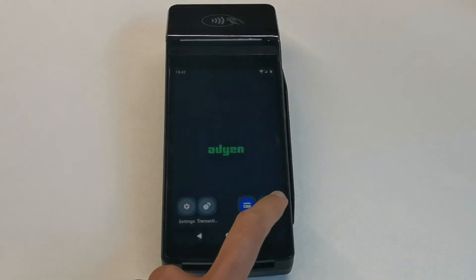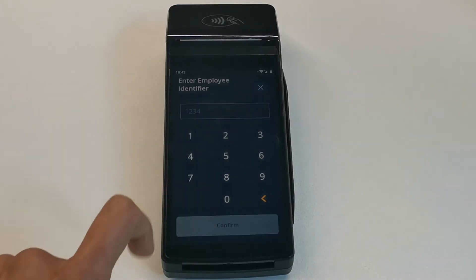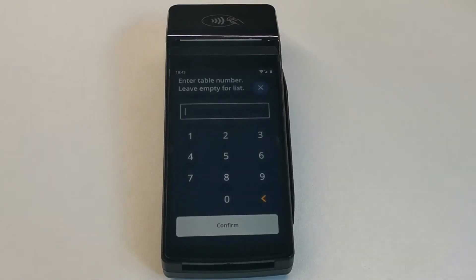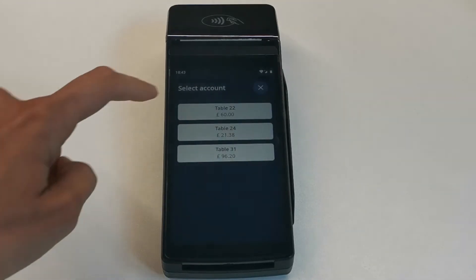How does this work? Choose Pay at Table on your terminal. Enter your employee number. Here you can enter the table number directly or click on Confirm to access the list of open tables. Then select the table of your choice.